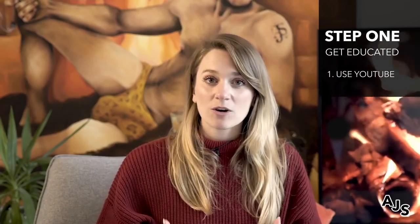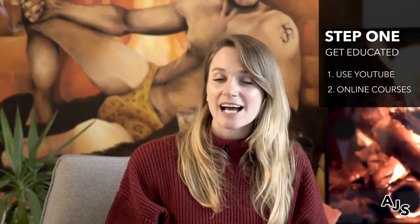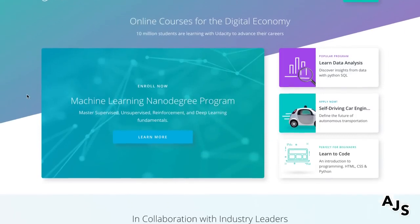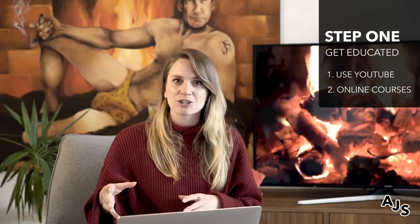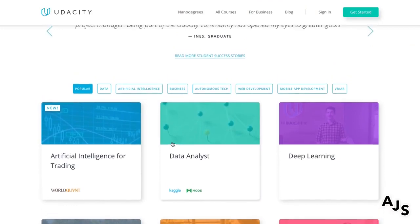There are also online courses. Some cost money, but you can get a lot of resources for free before you sign up. Udacity is a great tool — they have tons of courses surrounding product design, UX, and UI. I think they even have product manager courses, so you can look into that as well. We'll have a link in the description to their course list.